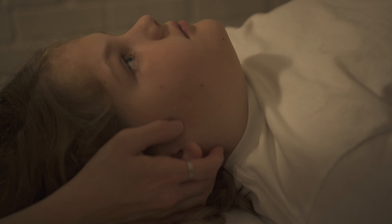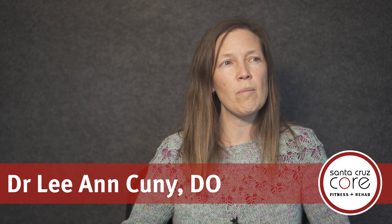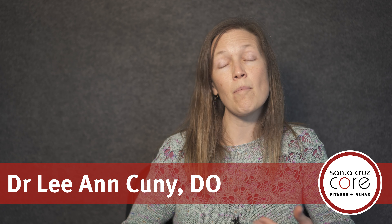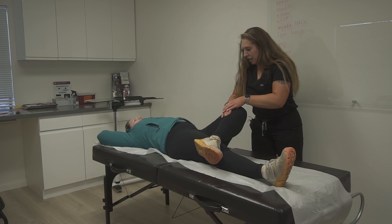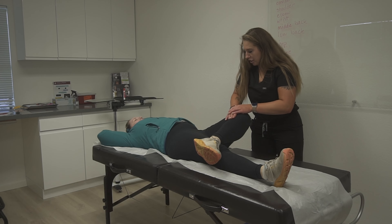We do incorporate some articulatory techniques, and that's what you would consider more of an adjustment — a thrusting adjustment. We might use something like a muscle energy technique, which is where you take it right to the edge of a barrier and then the patient does some counterforce.